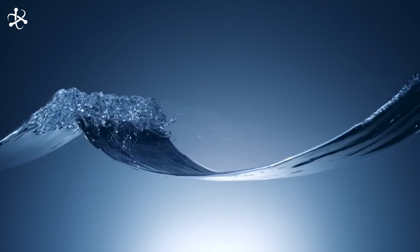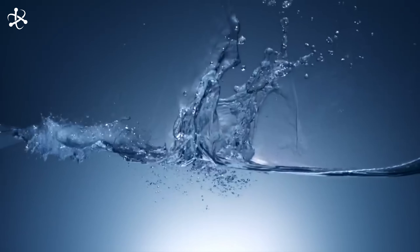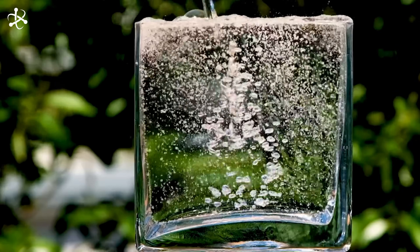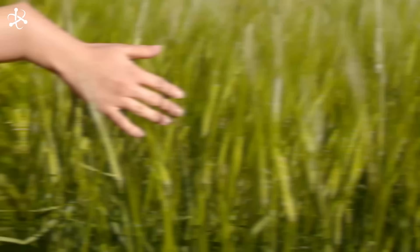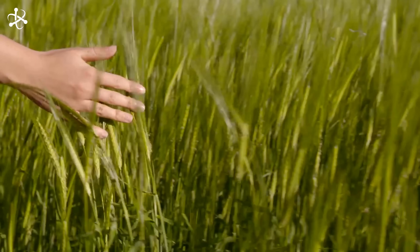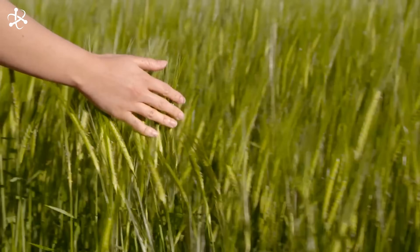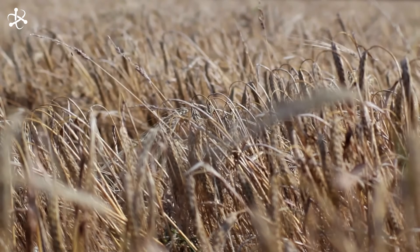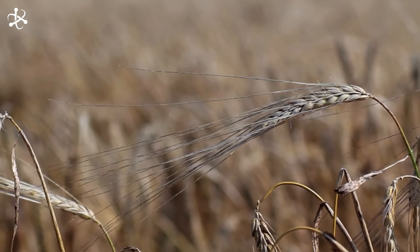Water forms the majority of beer's composition and plays a crucial role in the brewing process. The quality and mineral content of water can significantly impact the taste and character of the final brew. Next is barley, a cereal grain that has been used in brewing for thousands of years. Barley is preferred because it produces a lot of starch-digesting enzymes, which convert into fermentable sugars that eventually become alcohol.